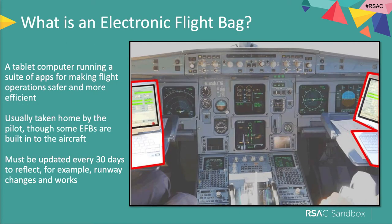What on earth is an electronic flight bag? Well, in the past, it was literally a bag. I'm a general aviation pilot, and I would carry around my charts, my maps, and my manuals in a bag.